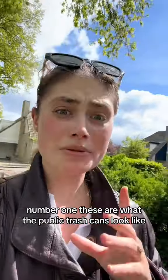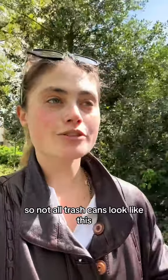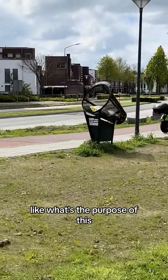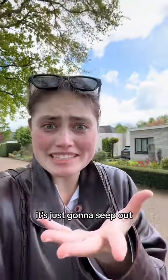Number one: these are what the public trash cans look like. It should be noted that I'm walking around a more residential area, so not all trash cans look like this. But I've quite literally never seen a trash can up and on its side. Like, what's the purpose of this? I get it for convenience, but what do you do if you have to throw away a liquid? It's just going to seep out.